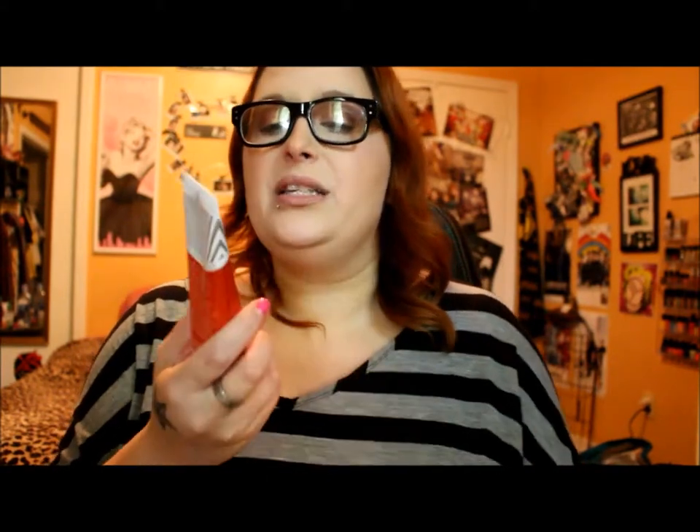Next up is the First Aid Beauty Skin Rescue Purifying Mask with Red Clay. I really like this — it's specifically for people with oily skin and it's a peel-off mask. There's something so satisfying about putting something on your face and peeling it off in one strip. It really does get into my pores and clear out the oil, so if I'm having a particularly oily or acne-prone day I definitely reach for this.